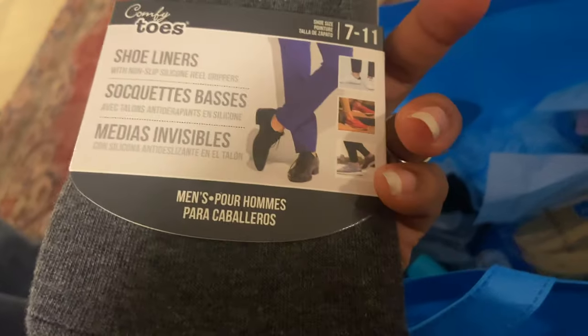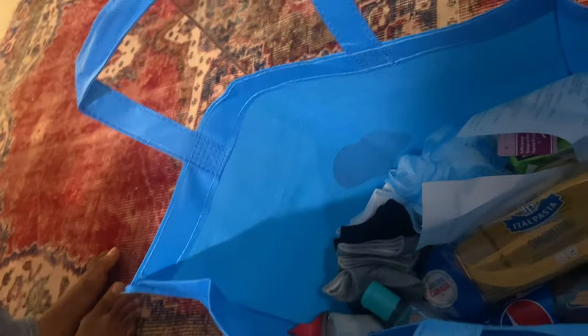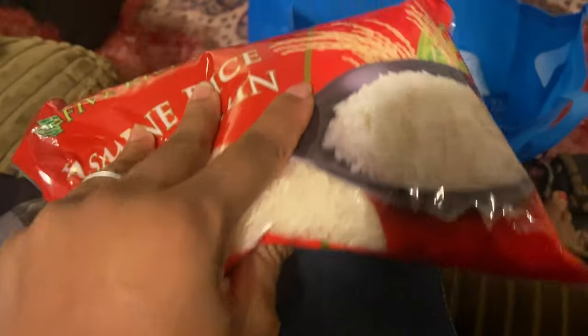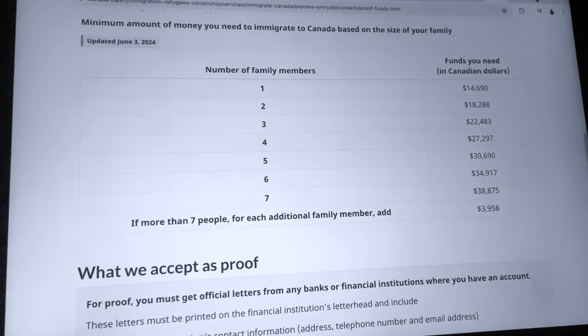If you come to work, considering all the fees — application, travel expenses, settlement funds, and proof of funds — it's a rough estimate of about 10,000 CAD to 40,000 CAD, which is like 10 million to 40 million Naira. For PR — permanent residency — from application fees to settlement, medical, housing, and travel, depending on your family size, it's roughly 16,000 CAD to 50,000 CAD — that's like 16 million to 50 million Naira — and it can be more, because proof of funds for a family of seven is around 38,000 CAD.